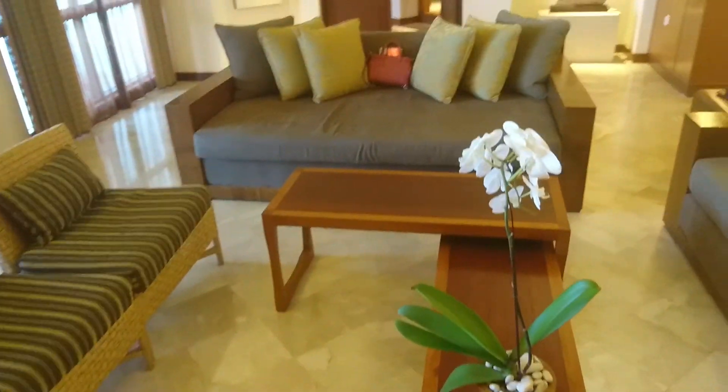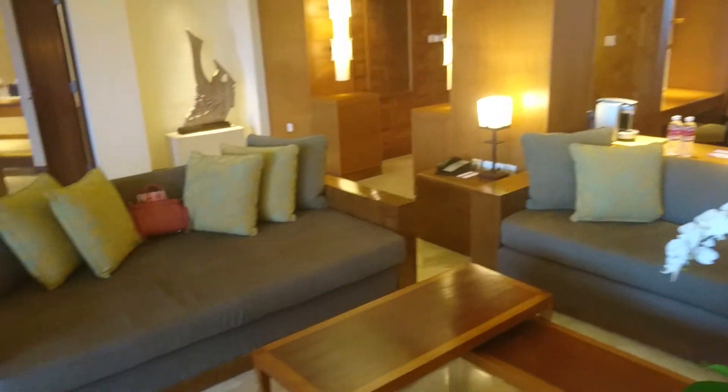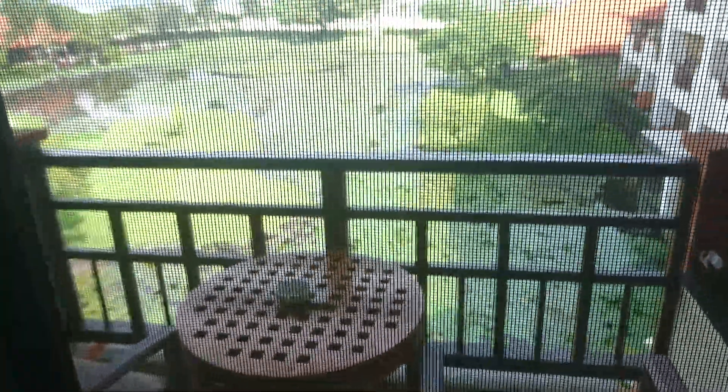The sofa is really big. And so is the balcony with a white corner, overlooking the garden and the ocean.